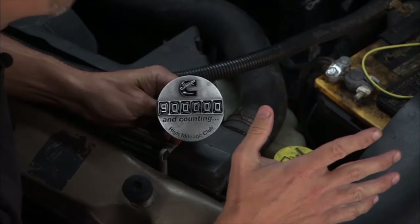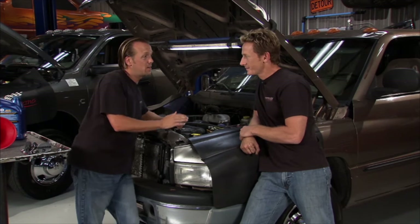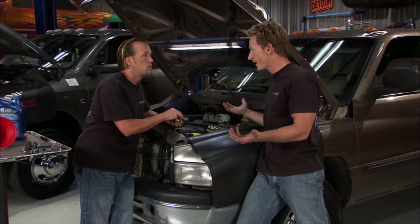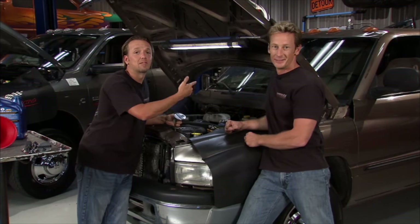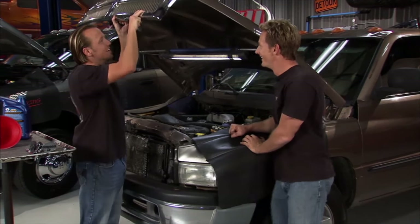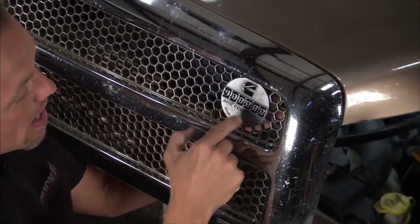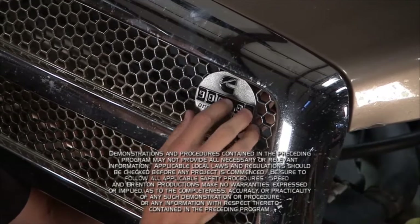This guy rolls with the big ones — 900,000 miles and counting, getting close to a million. He's only 3,000 miles shy, so do we give him the badge now? I say we give him the benefit of the doubt — the next time we see him it might have 902,000 miles and we might miss him. So we'll give him a little love up front. There it is — officially badged. A high mileage vehicle with almost a million miles. That's awesome, and that's all the time we have this week. We'll see you guys next time right here on Truck U.